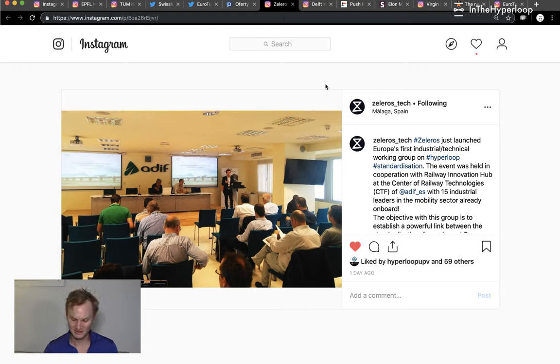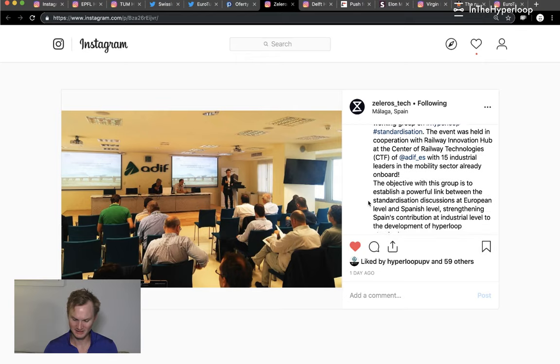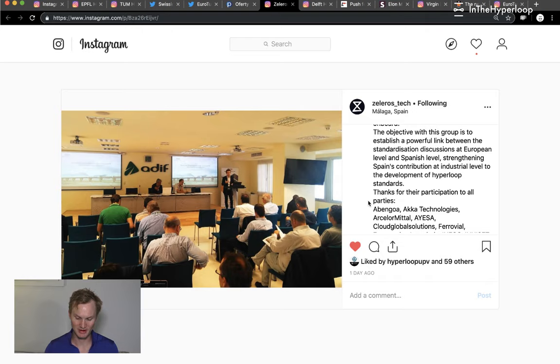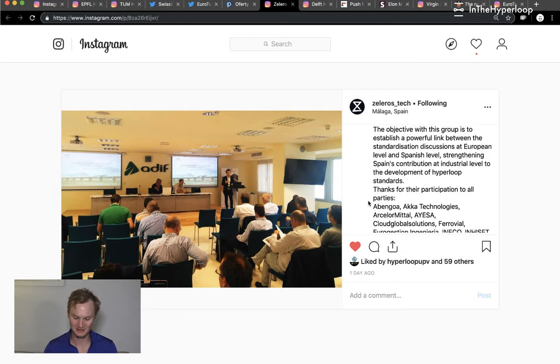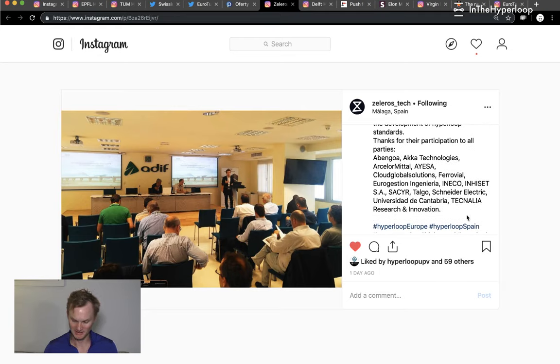Zelleros held their first industrial and technical working group on Hyperloop standardization. The event was held in cooperation with Railway Innovation Hub at the Center for Railway Technologies with 15 industrial leaders. The objective is to establish a powerful link between standardization discussions at European and Spanish levels, strengthening Spain's contribution to the development of Hyperloop. Congratulations to Zelleros for really pushing real-world adoption and standardization that Hyperloop will need in the future.